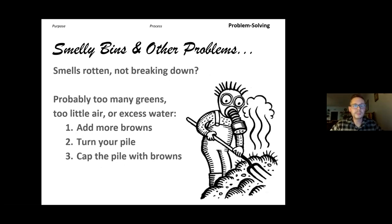Let's talk about composting problems — smelly bins and other issues. If it smells rotten and isn't breaking down, you might have too much green material, too little air, or excess water. Most of my recommendations for fixing compost problems are: add more brown material, turn your pile, and cover it with brown material on top. If you're getting that ammonia smell, add some brown material and mix it in to bring carbon further into the pile, then cover it. Carbon material is surprisingly good at covering up smells — straw or wood chips work very effectively.